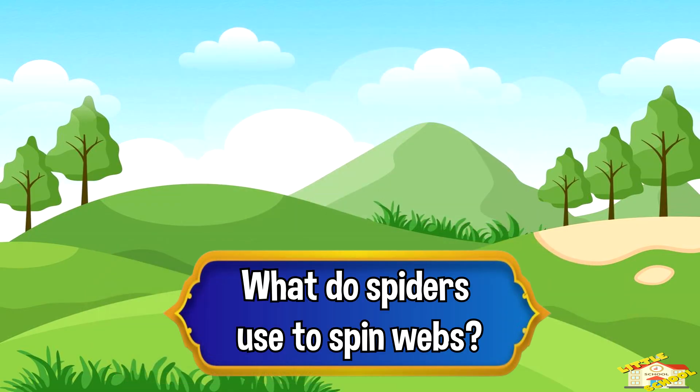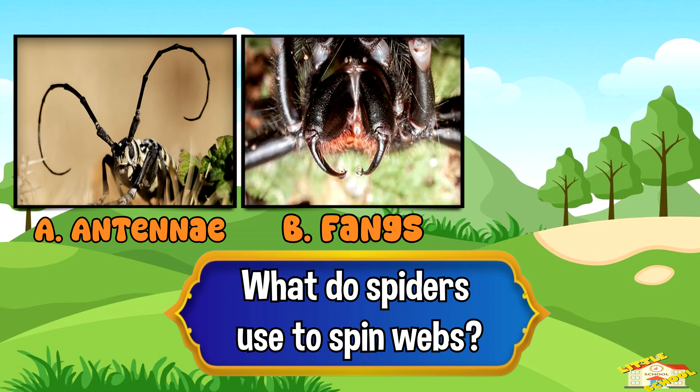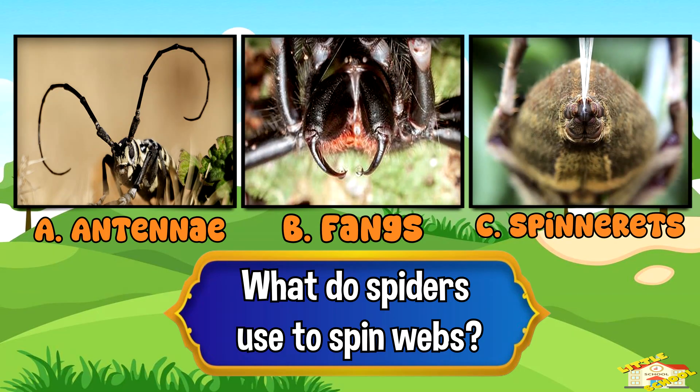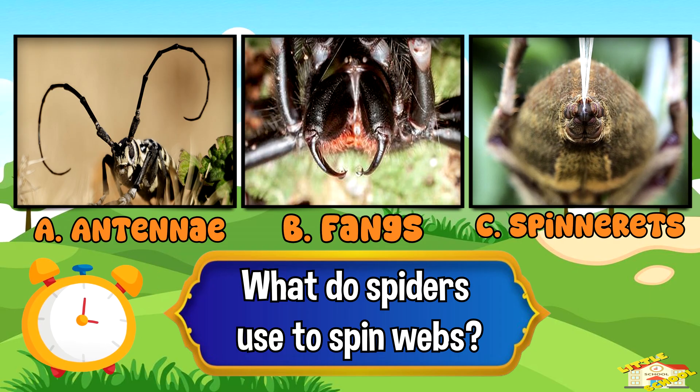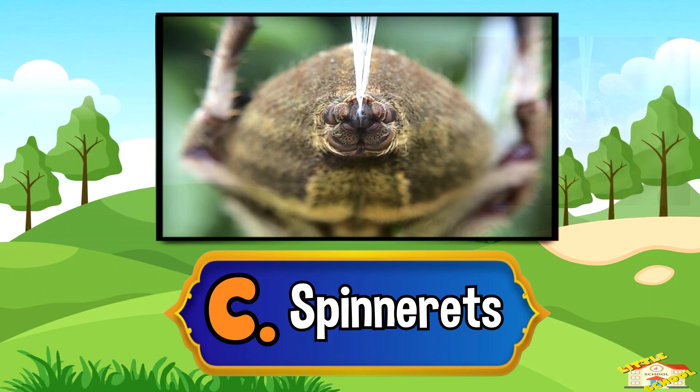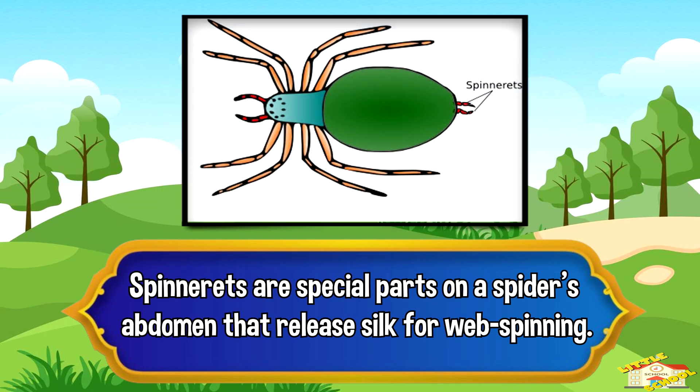What do spiders use to spin webs? A. Antenna, B. Fangs, C. Spinnerets. And the answer is C. Spinnerets. Spinnerets are special parts on a spider's abdomen that release silk for web spinning.